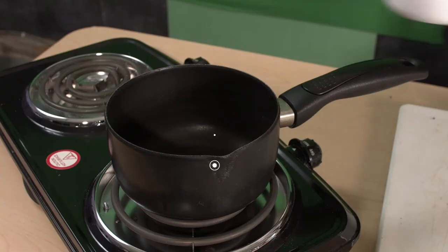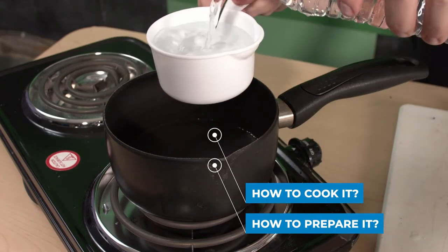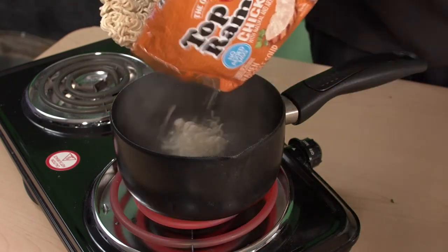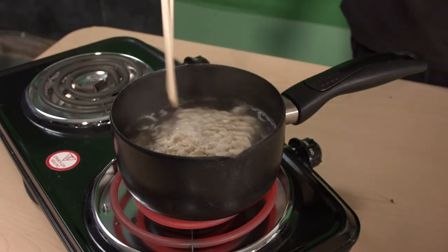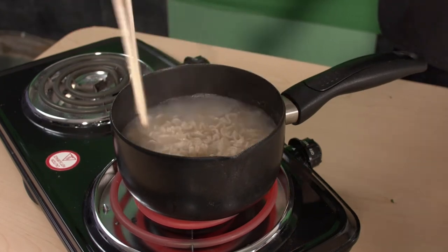Alright, so how do we prepare and cook this thing? If we're going to be using a stovetop, bring two and a half cups of water to a boil in a small saucepan. Add the noodles and cook for two minutes. Add the flavor packet, stir, and continue to cook for another 30 seconds.